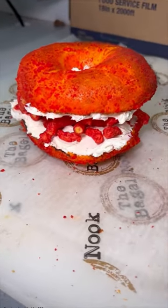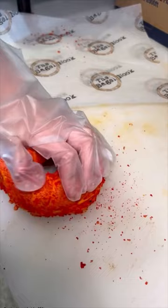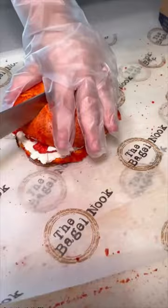Here are the four most flavorful breakfasts in Las Vegas for $20 or less. The first is the Flaming Hot Cheeto Bagel overloaded with Ghost Pepper Cream Cheese from the Bagel Nook. This is $8.75. Every component of this is over the top with flavor. Do you think you could eat it?